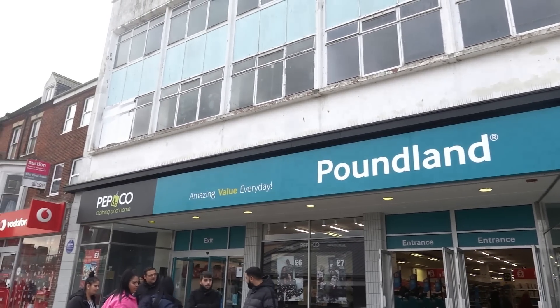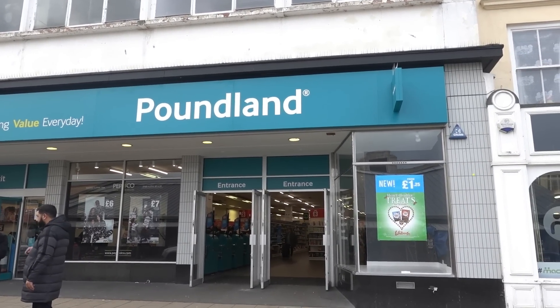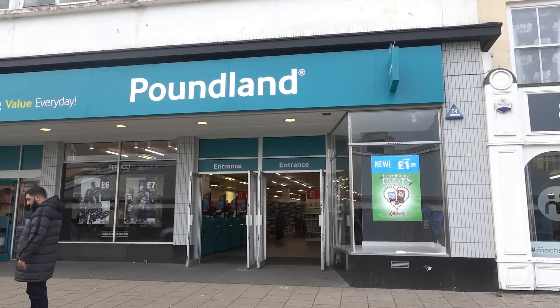We're now at Poundland and as you can see there's a Pep and Co section inside as well, which I'm really excited to have a look at. So let's go inside and see what's new for December 2022.